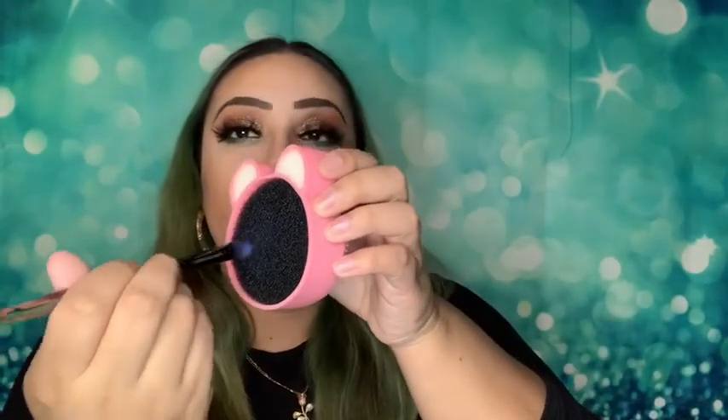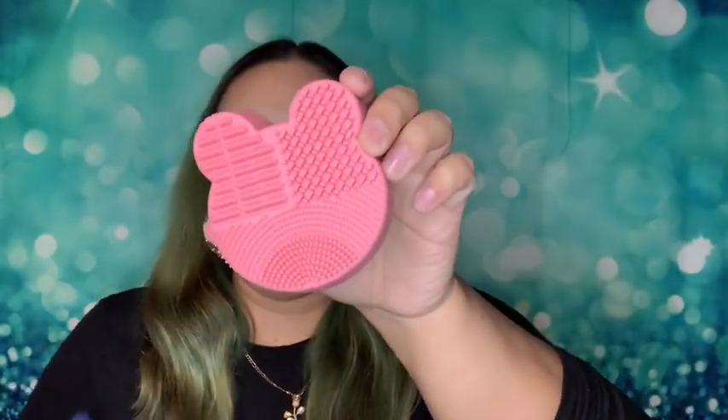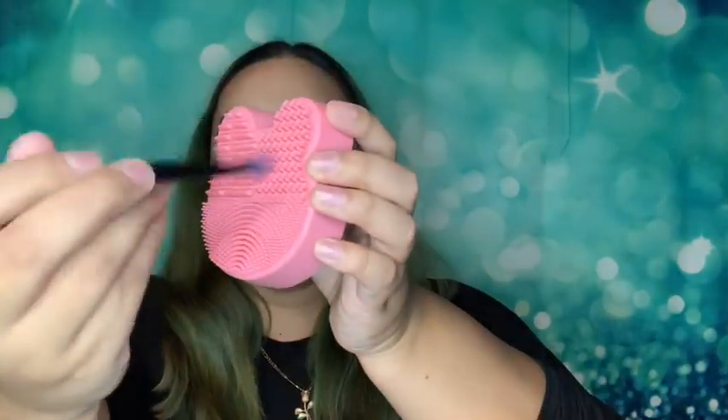The next thing I got was this brush cleaner and swatcher — it's really cute, shaped like a little bear. On the front you can swatch your brushes: if you want to use the same brush quickly between colors, you just clean it on here so the previous color won't mix into the next shadow. On the back you can actually wash your brushes — just lather them up and it cleans them for you. This was like eight bucks and I'm so glad I got it.